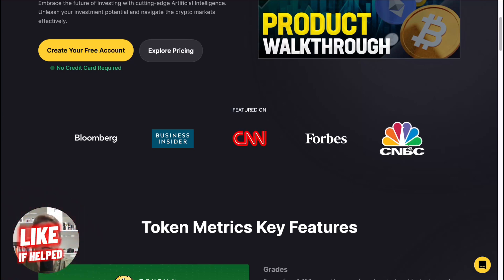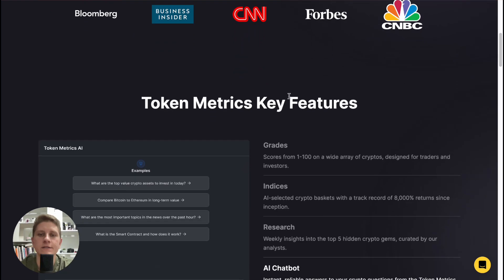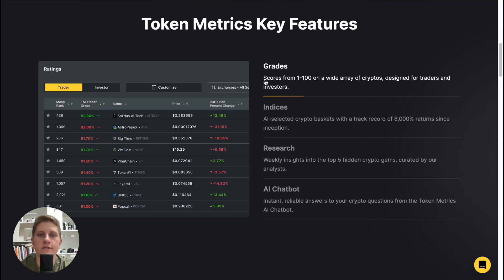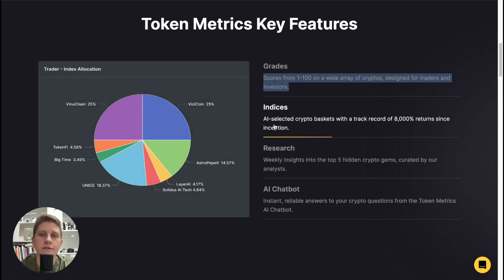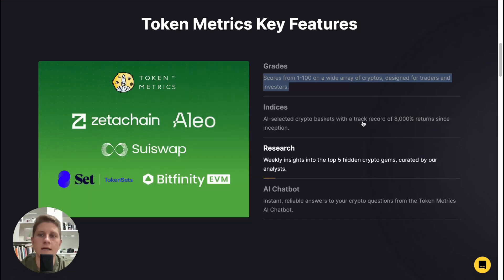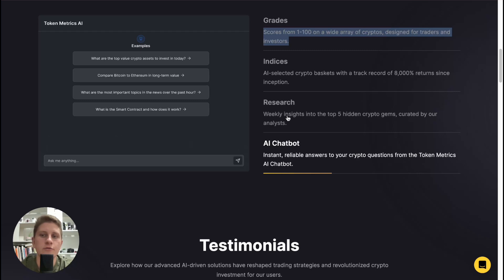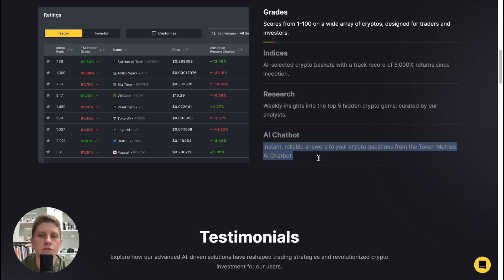If we scroll down a little we can discover the Token Metrics key features. Firstly, scores from 1 to 100 on a wide array of cryptos, designed for traders and investors. Selected crypto baskets with a track record of 8,000 percent returns since inception, weekly insights into the top five hidden crypto gems created by their analytics team.